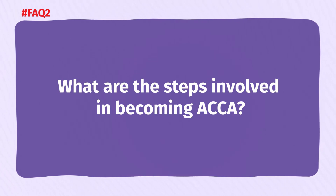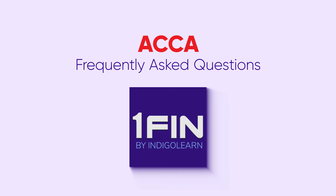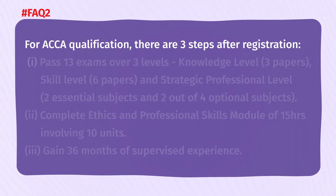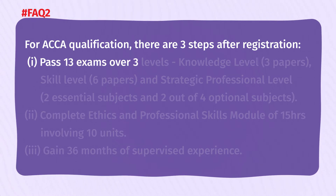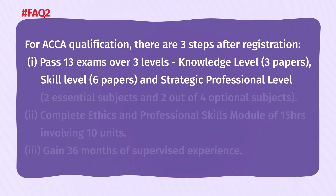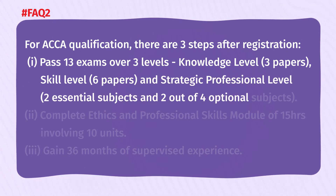What are the steps involved in becoming ACCA? For ACCA qualification, there are three steps after registration. First, pass 13 papers over 3 levels: knowledge level — 3 papers, skill level — 6 papers, and strategic professional level — 2 essential subjects and 2 out of 4 optional subjects.